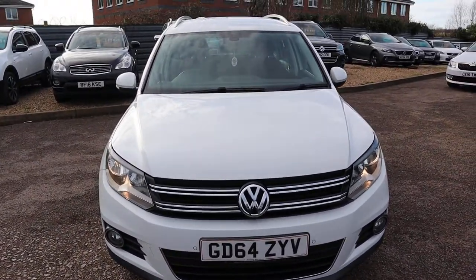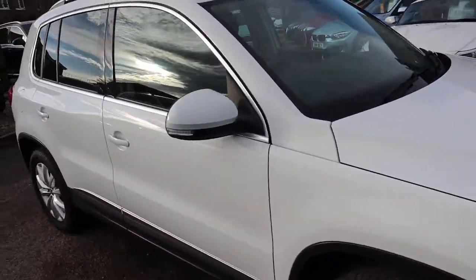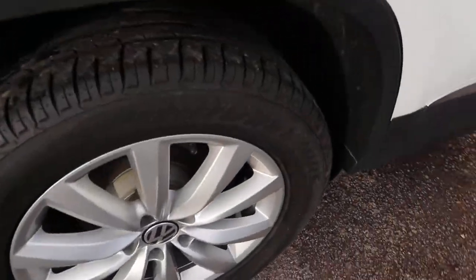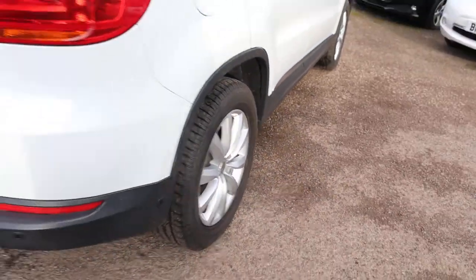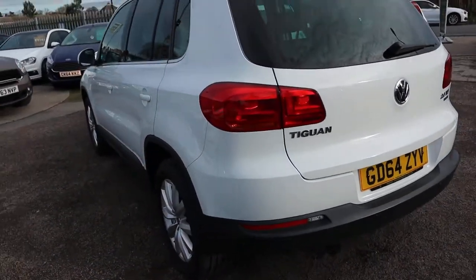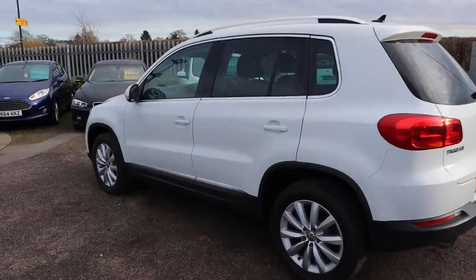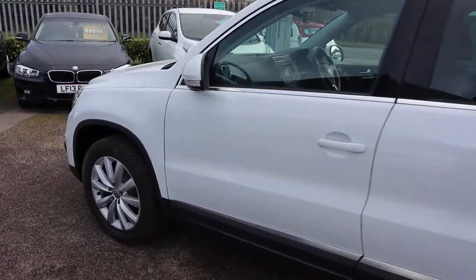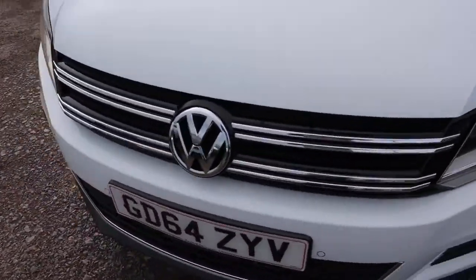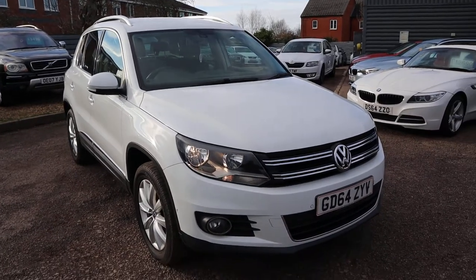If you're looking for finance we've got very competitive rates, and part exchange is no problem either. There are Bridgestone tyres on the back. Have a look at our reviews on Auto Trader — we've got a 4.8 out of 5 star rating with over 300 reviews. We're located at Barford in Warwick, and we'll speak to you soon.